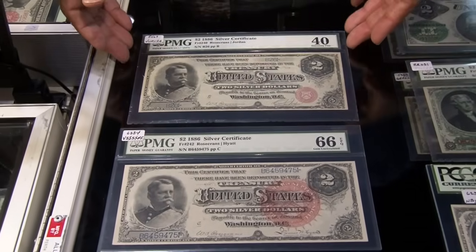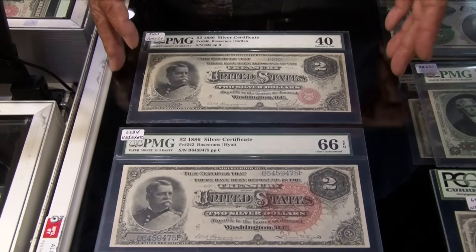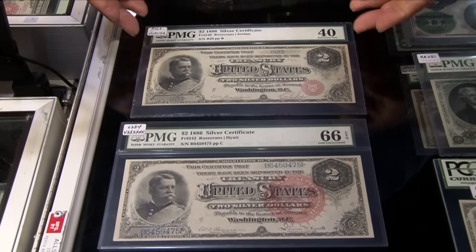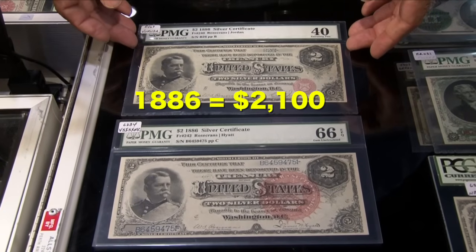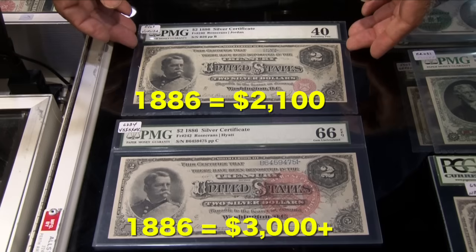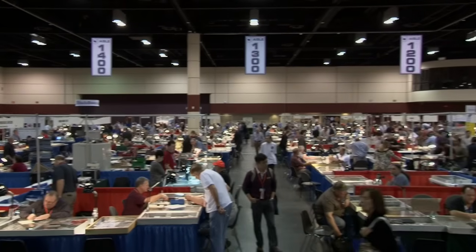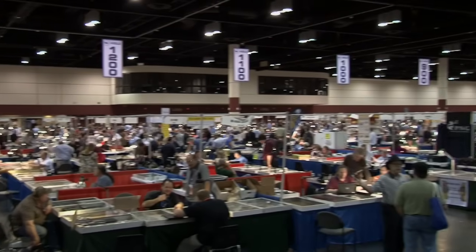These two 1886 two dollar silver certificates have different values because of their conditions, but you'd be happy to have either. The one with a grade of 40 is worth about $2,100 and the grade 66 is over three grand. If you want one, just find your nearest currency show — someone will have this bill and many of the ones detailed here.